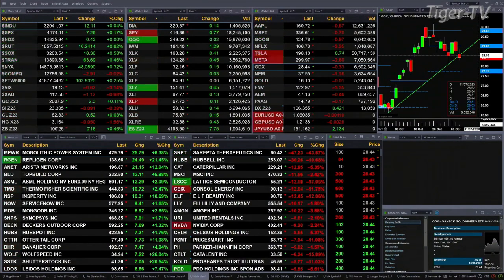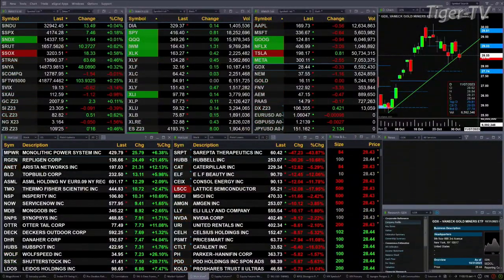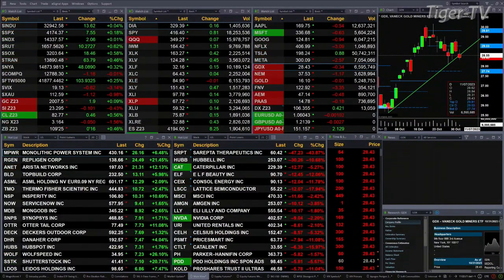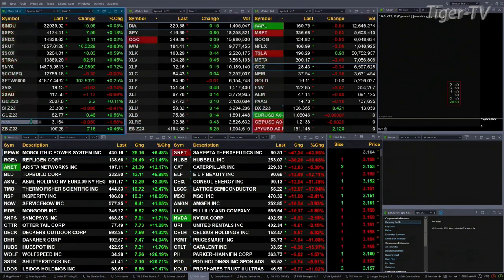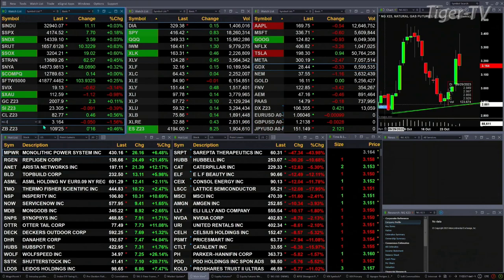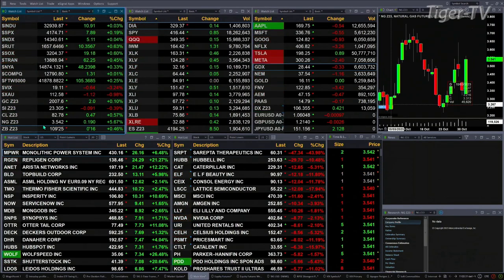Gold is trading up two bucks, silver's up nine cents. Light sweet crude is up 52 pennies, trading at 82.82. Natural gas — there was the wrong contract showing, but it's up 18 pennies — a nice move there, trading at 3.54.